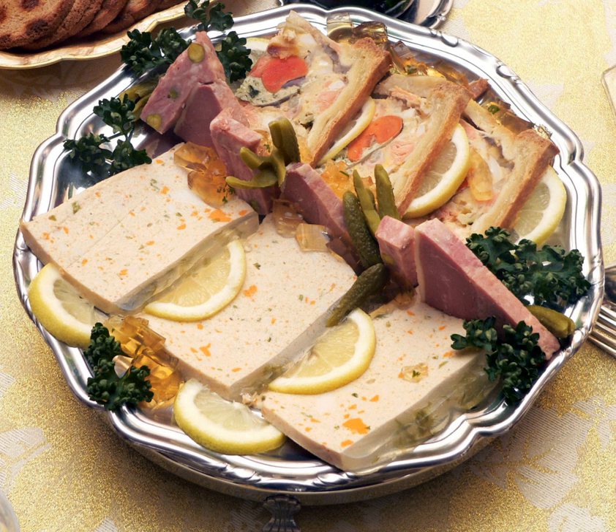In French or Belgian cuisine, pâté may be baked in a crust as a pie or loaf, in which case it is called pâté en croûte, or baked in a terrine or other mold, in which case it is known as pâté en terrine.